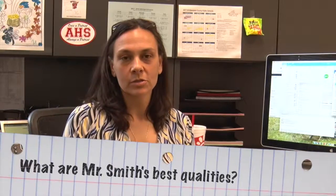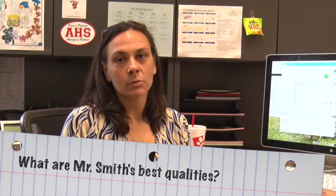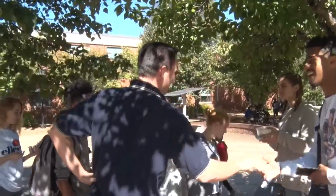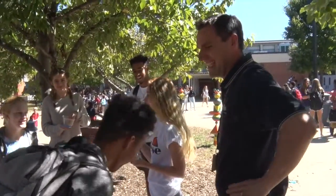Some of the personality traits that Mr. Smith has that make him a good administrator are that he has a good sense of humor and that he cares about the people he works with. When there are students that need extra support either in the classroom or outside of the classroom, he's willing to problem-solve and work with counselors, teachers, and students to get them what they need. When things get intense, he's really good at lightening the mood by making some jokes or helping us see the lighter side of the situation.